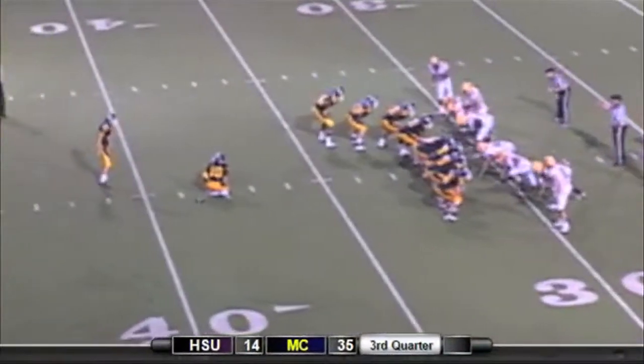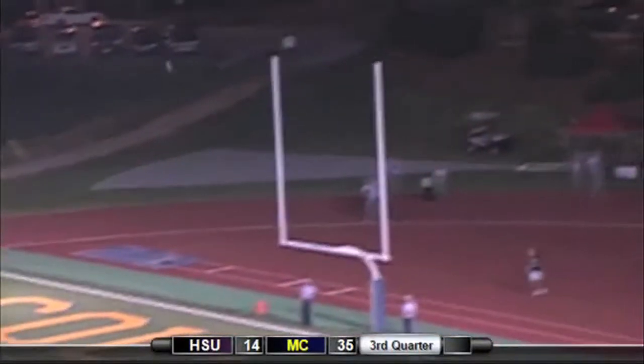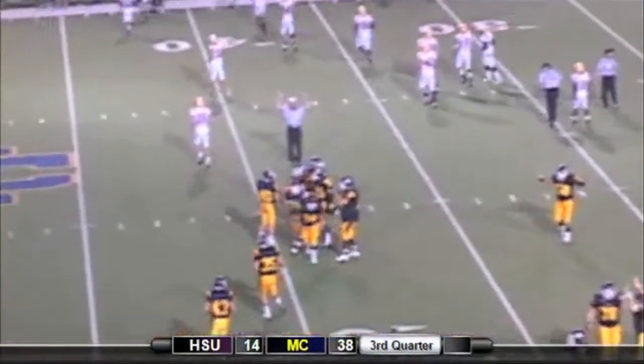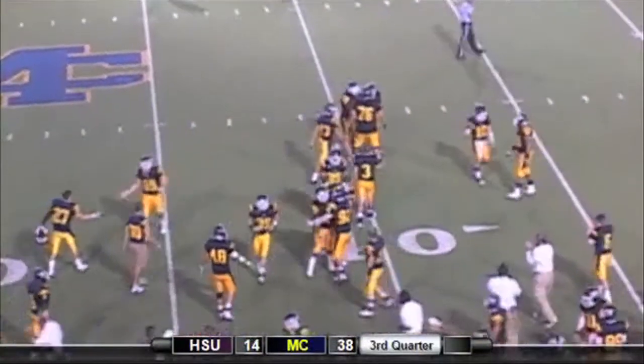48 yards on the field goal attempt for Chris Campbell. The kick is away, end over end, and it is good — just inside the left upright. 48 yards for Chris Campbell, a new season long, and the Choctaws extend their lead.